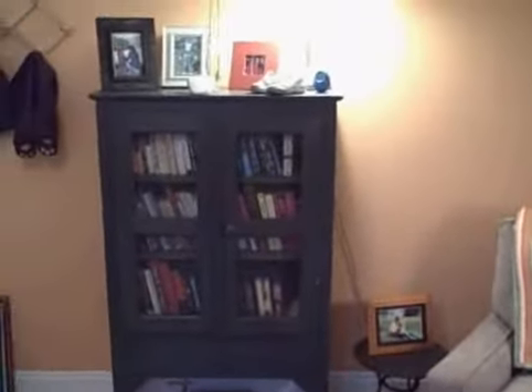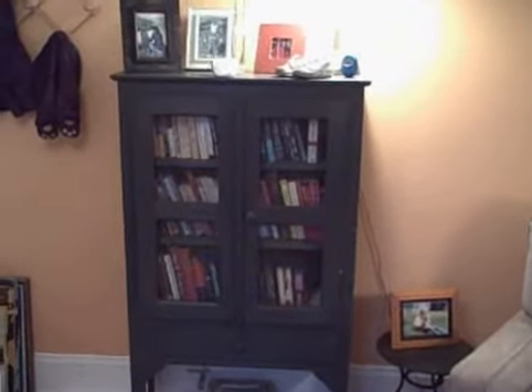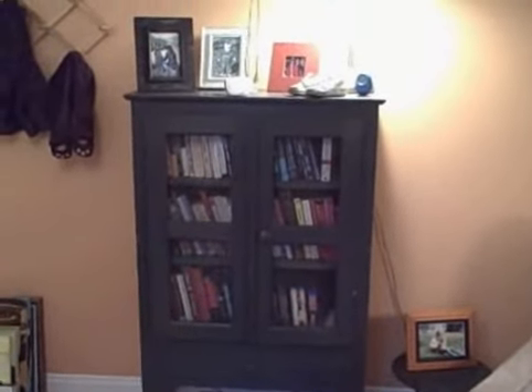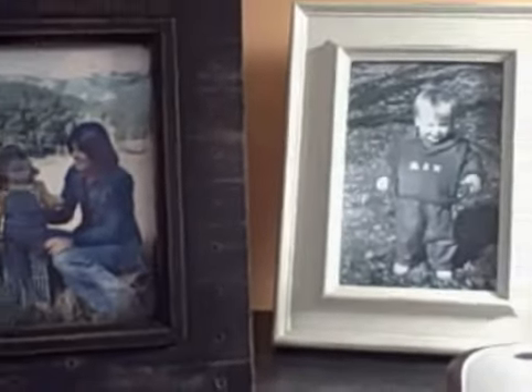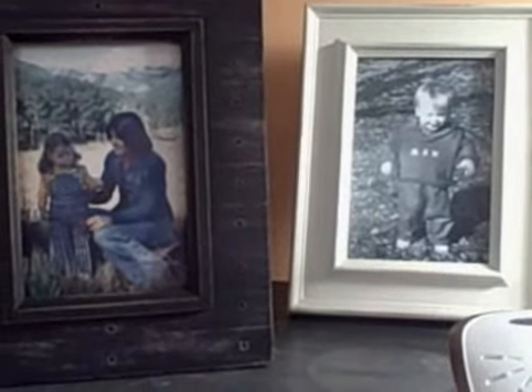And now the bookcase, which is sort of serving as a placeholder for the armoire that we definitely need to get, because if you haven't noticed there's no closet in this room. But that's just temporary. Some various pictures on the top — a little one of Max when he was little, and a little one of Sarah and her mom when she was little.